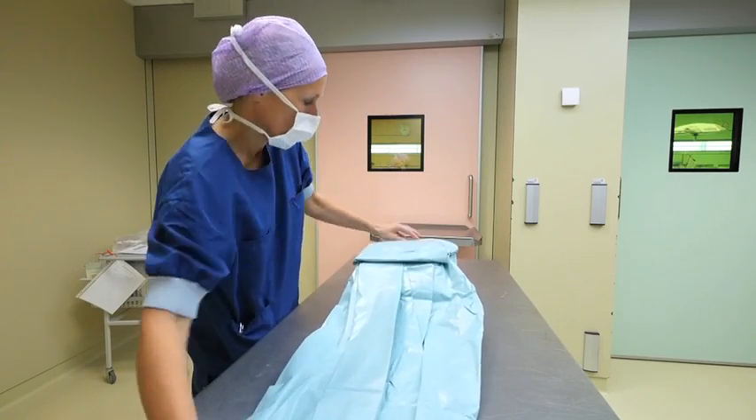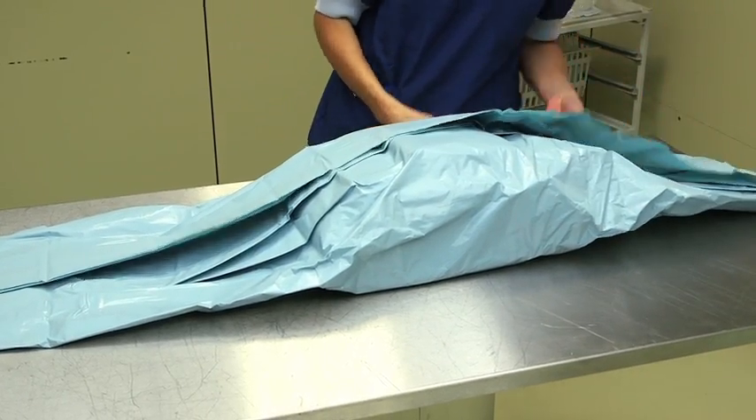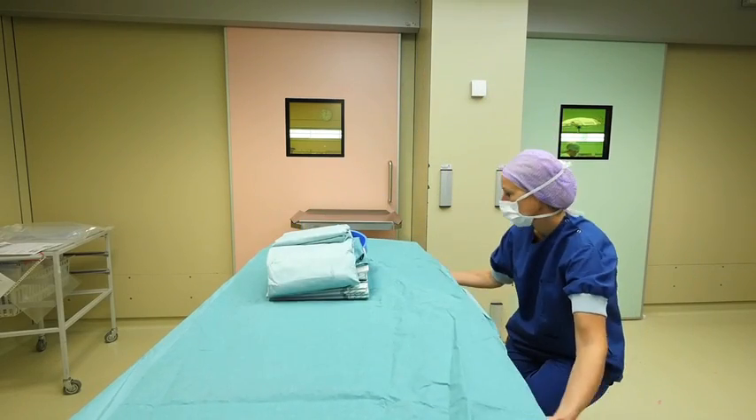If several items are packed in a header bag, they are normally in a tray or wrapped in a drape, so they can be removed in one step.